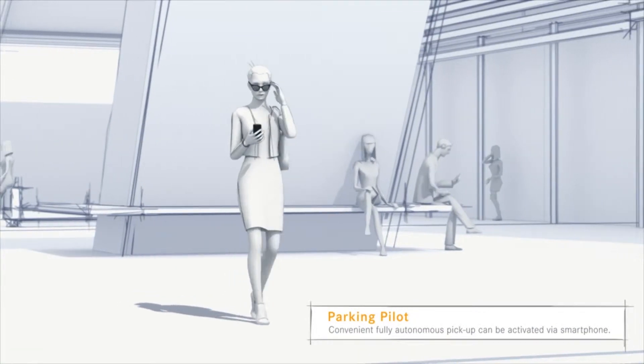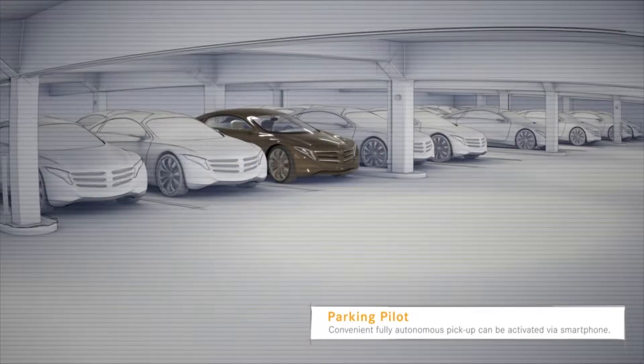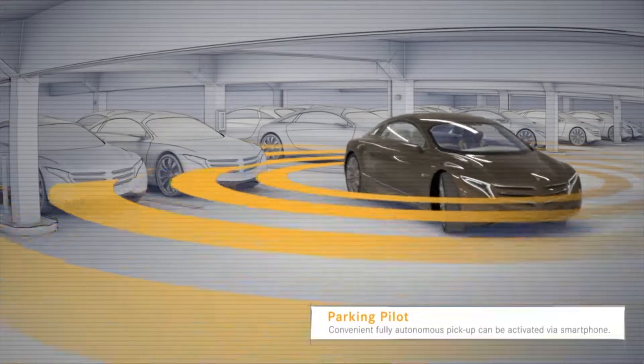The pickup function of the Parking Pilot is app-activated. The vehicle recognizes the location of the driver and can fully autonomously navigate to the pickup.